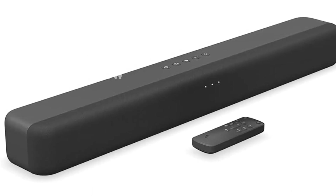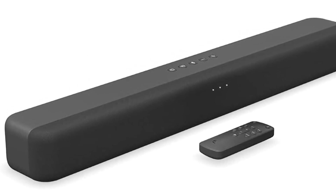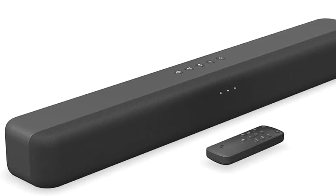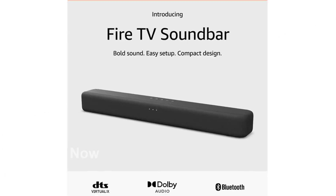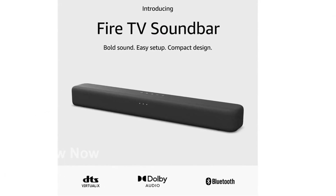As for the design, this soundbar is sleek and compact. With a length of just 24 inches and a height of 2.5 inches, it can easily fit on most entertainment consoles and TV stands without taking up too much space.